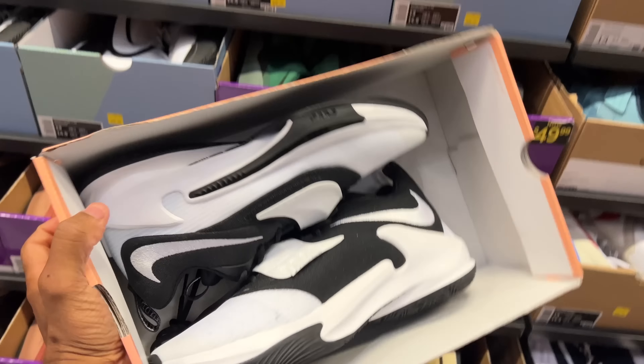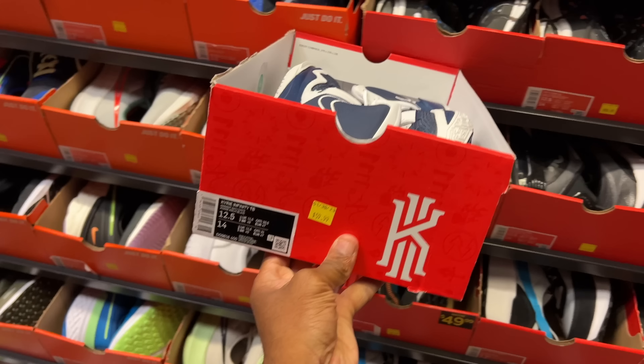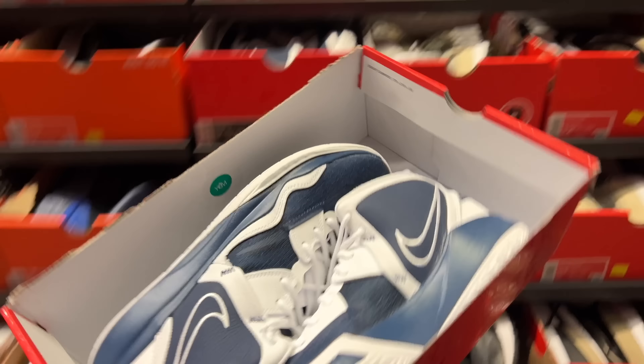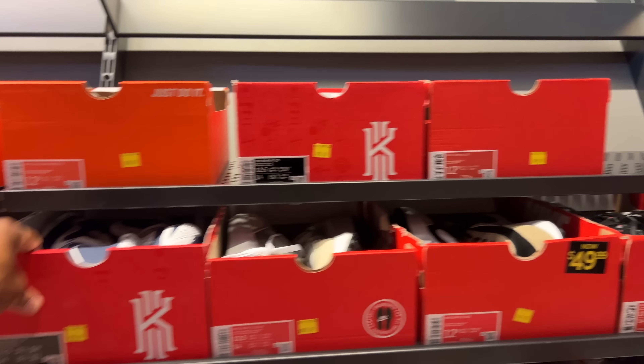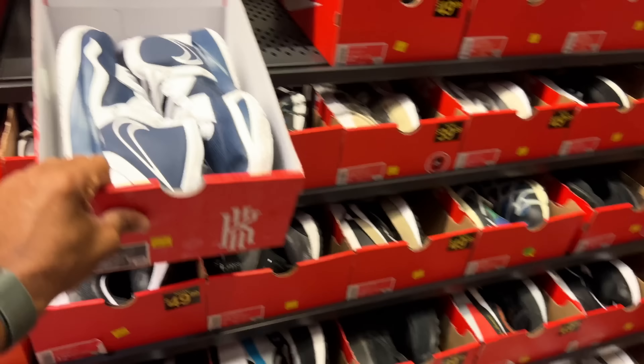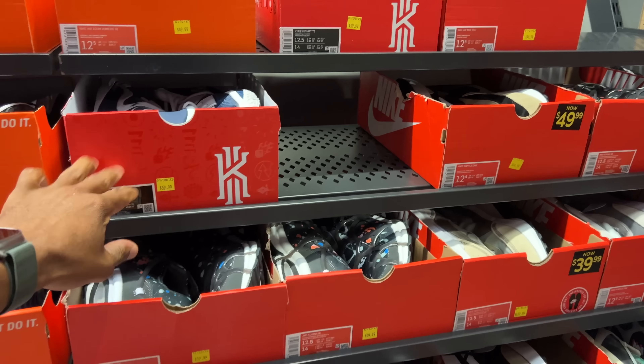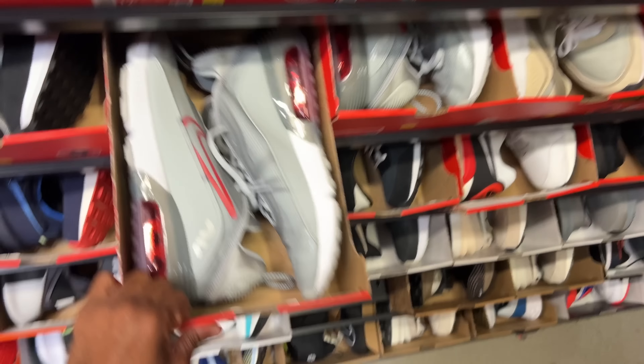To the left of that — Giannis Freak Freaks. Found some more Kyrie Infinitys, Team Banks, going for 60 beans. That's a lot of sizes too. And it's size 12.5, which is the second shoe I copped for the day. Back to these Kyrie's — size 12.5, 60 beans. That's a good size, a rare size. 12.5 for these as well, 70 beans.